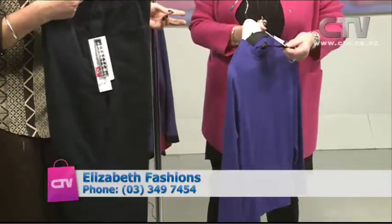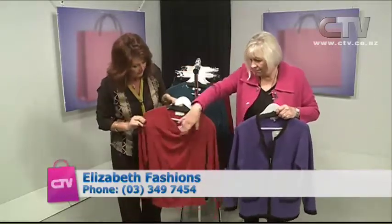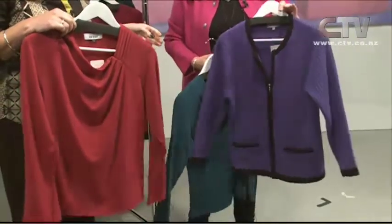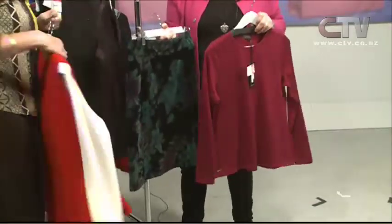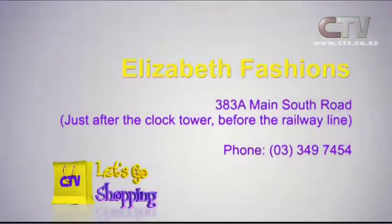Jumpers were $99, now down to $59 — come and stock up. There are also nice dress pants and a zip-up cardi in wool boucle, plus skirts and lots more in store. All at 40% off — it's a long way to go with winter. Elizabeth Fashions is just after the clock and before the railway line, Branston Centre, Main South Road.